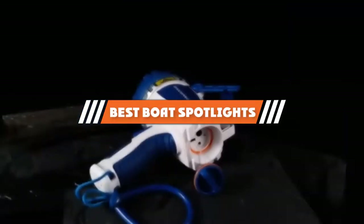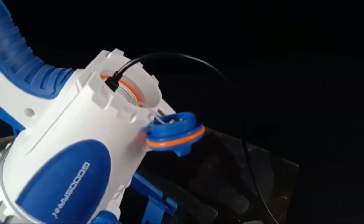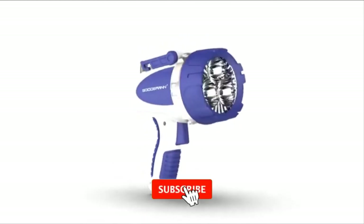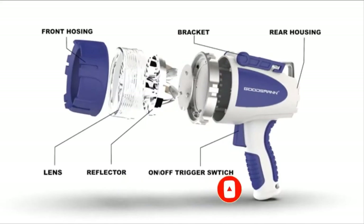If you are looking for the best boat spotlights, here's the list you must see. We made this list based on our personal preference and rated it based on their features, prices, quality, durability, and reputation of the manufacturers. We have included options for every type of customer. So, let's get started.